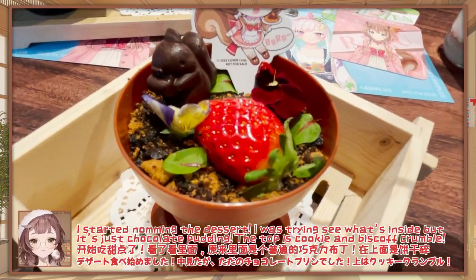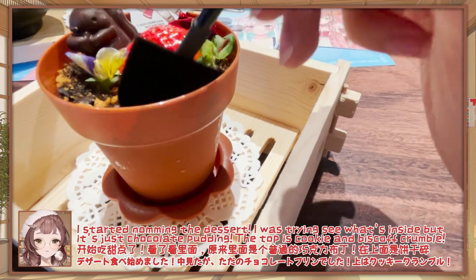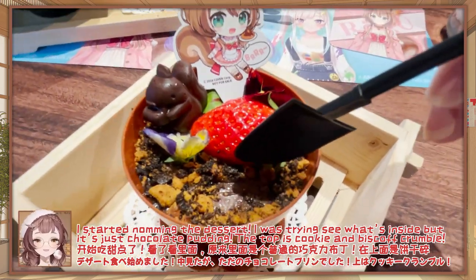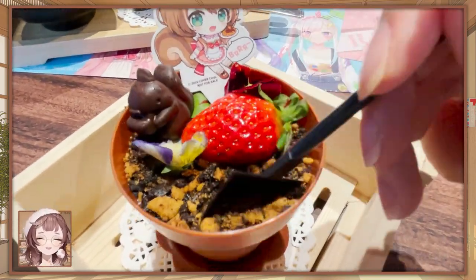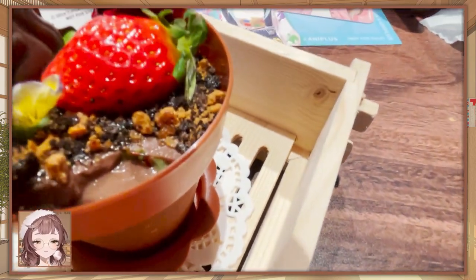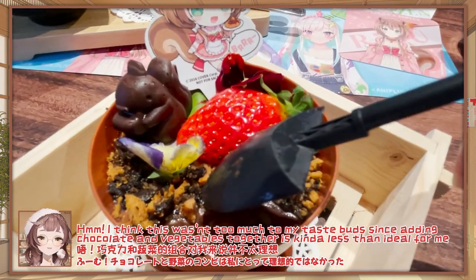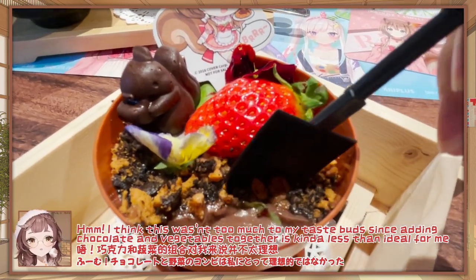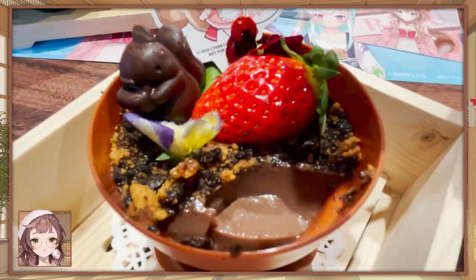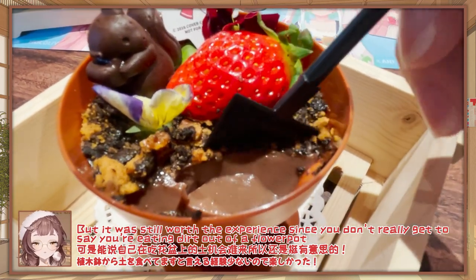And then I started nomming away on the dessert. I was trying to see what was underneath — it's actually just chocolate pudding, and the topping is, if I'm not wrong, cookie crumble. I think combining chocolate and vegetables together was kind of less than ideal for me, but it was still worth the experience, since you don't really get a chance to say you're eating dirt out of a flower pot!